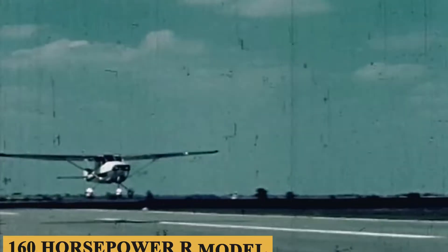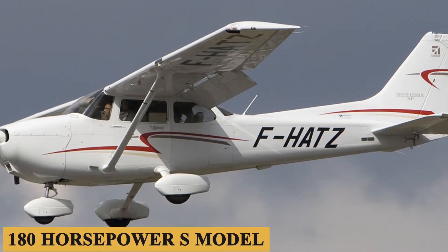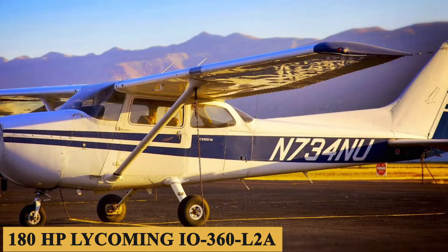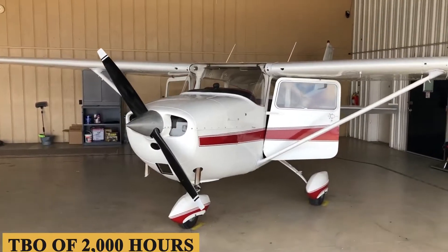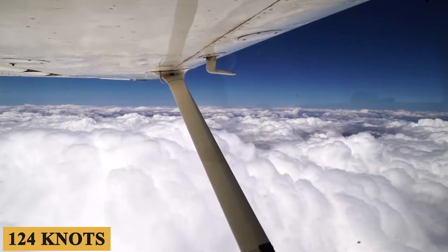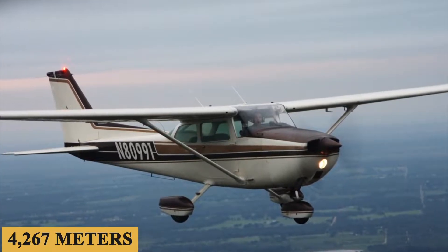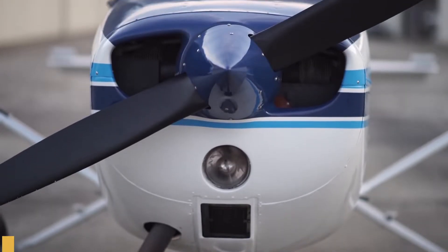Newer Skyhawks, both the 160-horsepower R model and the 180-horsepower S model, featured fuel-injected engines. The 172 Skyhawk is powered by a 180-horsepower Lycoming IO-360-L2A engine with a TBO of 2,000 hours and a Macaulay fixed-pitch two-blade metal propeller. This combination is able to push the aircraft to a maximum cruise speed of 124 knots and up to a maximum cruising altitude of 14,000 feet or 4,267 meters, with an average hourly fuel burn of 9 gallons or 34 liters per hour.